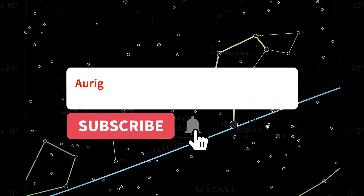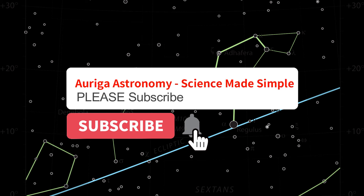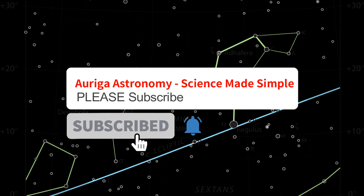I'd like to pause a moment just to ask you to subscribe to the channel. Subscriptions are really important to me — it shows me people are interested in the hard work I'm putting into running this channel. Thank you very much.